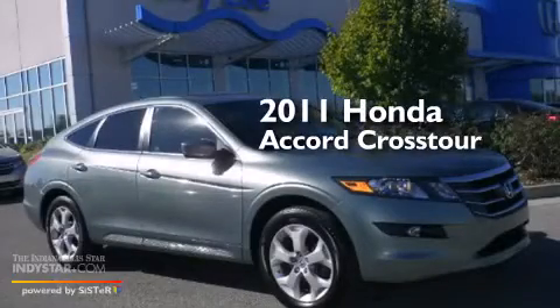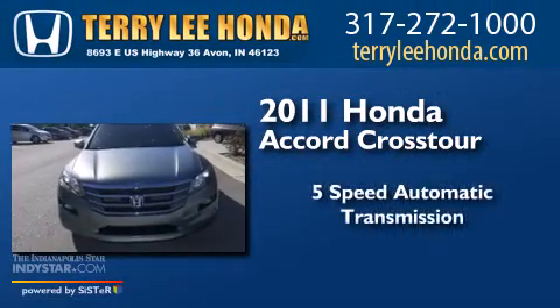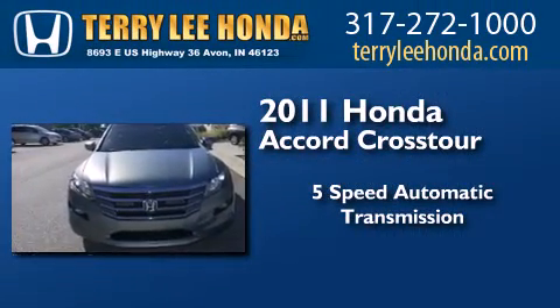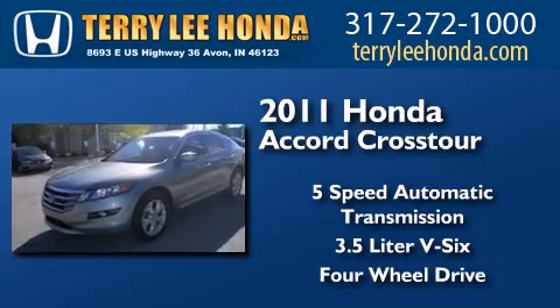This is a 2011 Honda Accord Crosstour. This wagon has a 5-speed automatic transmission, a 3.5-liter V6, and the added capability of 4-wheel drive.